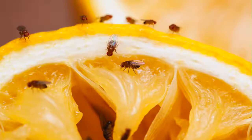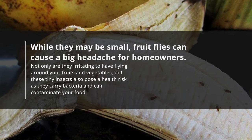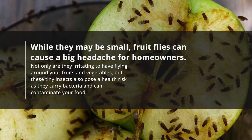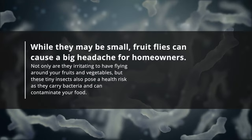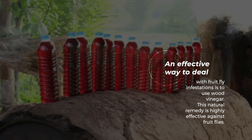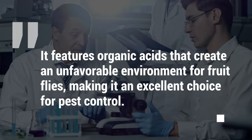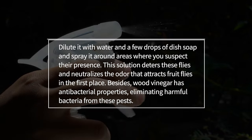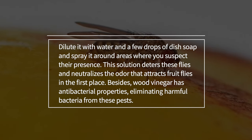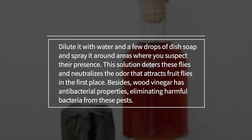4. Fruit Flies. Fruit flies are pesky little creatures that appear out of nowhere and infest your kitchen within days. Not only are they irritating, but these tiny insects also pose a health risk as they carry bacteria and can contaminate your food. Wood vinegar is highly effective against fruit flies — it features organic acids that create an unfavorable environment for them. Dilute it with water and a few drops of dish soap and spray it around areas where you suspect their presence. This solution deters these flies, neutralizes the odor that attracts fruit flies, and its antibacterial properties eliminate harmful bacteria from these pests.